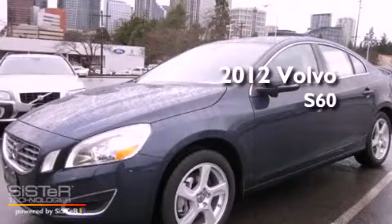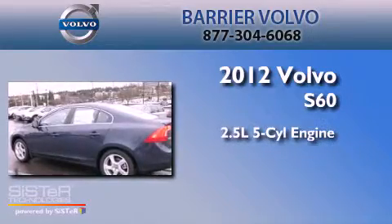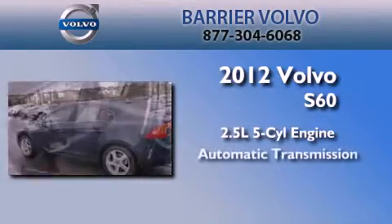This is a brand new 2012 Volvo S60. It has a 2.5 liter, 5-cylinder engine and an automatic transmission.